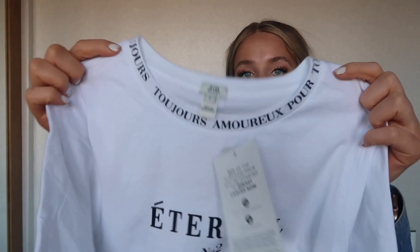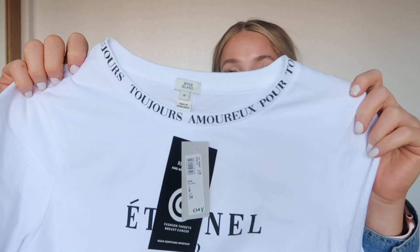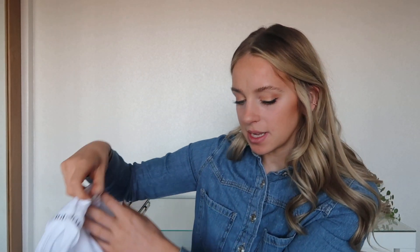Then I went to River Island in the sale and got this top. It's in a size 8, originally £14, picked up for £8. It's a really basic white t-shirt with some words around the neckline and 'eternal number two Paris' in the middle. It is quite small for an 8 so it's quite tight on me, but I think I'd wear this with some oversized trousers and a blazer — really pretty.